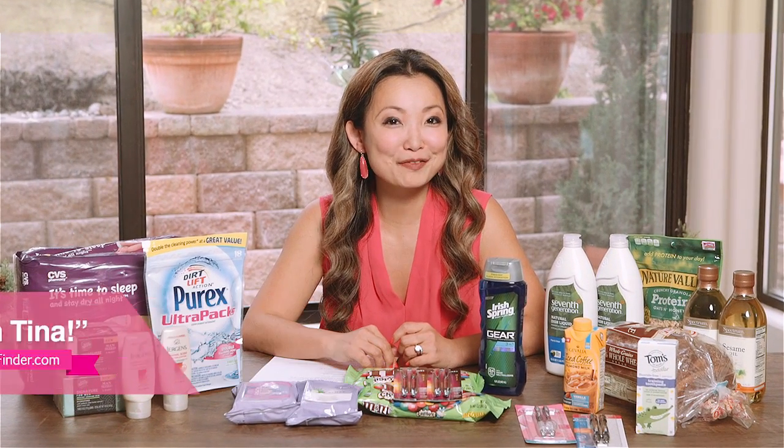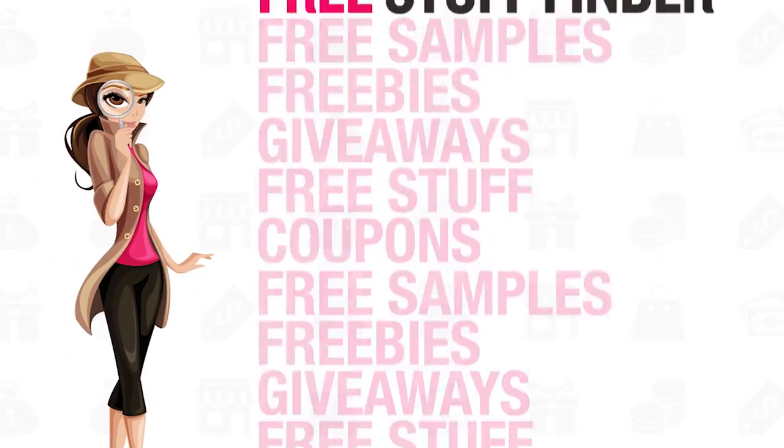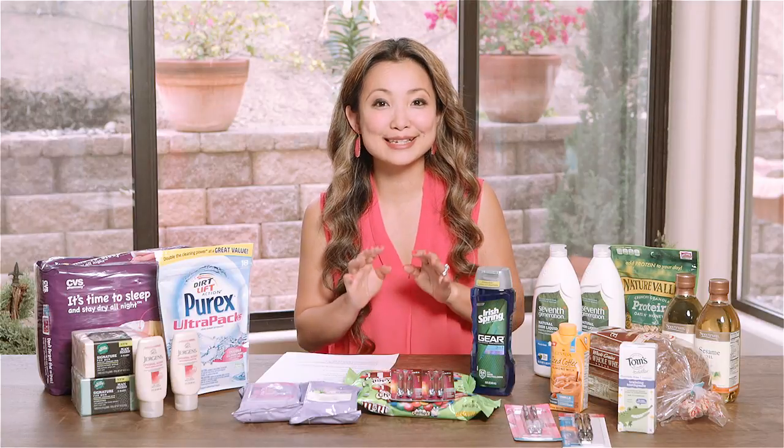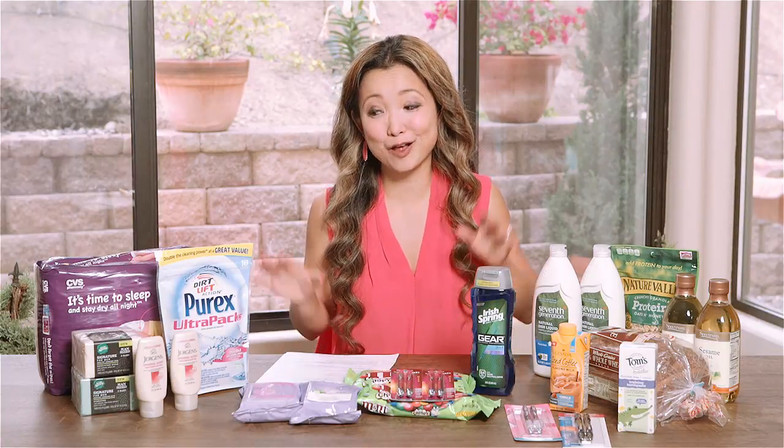Hey, it's Tina. Time for another shopping video. This week we went to CVS, Walgreens, and Target. There's a lot to cover here, so let's dive right into it.